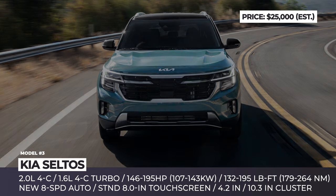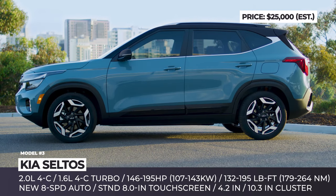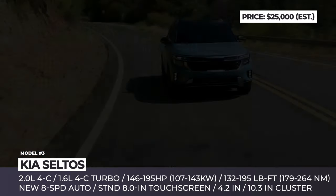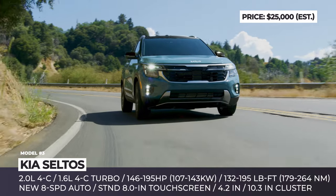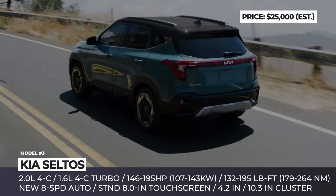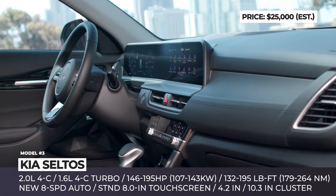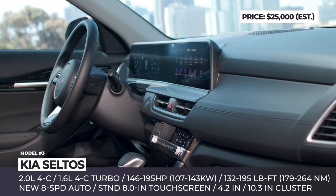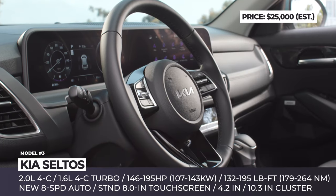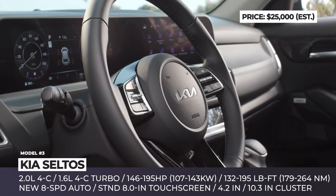Kia Seltos. Smaller than the Sportage but bigger than the Soul, Kia's subcompact crossover won the hearts of numerous U.S. customers with its value-for-money pricing, spacious cargo space, and generous tech. For the 2024 model year, the Seltos gets an updated exterior featuring a bigger tiger nose grille, redesigned bumpers, new vertical fog lights, and a stylish LED rear light bar connecting the tail lamps. Kia claims the cabin will offer noticeably more space, sleeker design, and a new optional panoramic multimedia setup expanding over the dashboard, connecting two 10.25-inch displays for instrument cluster and touchscreen purposes respectively.